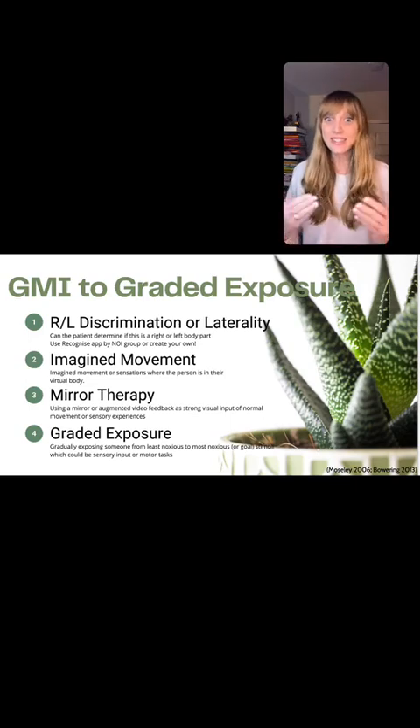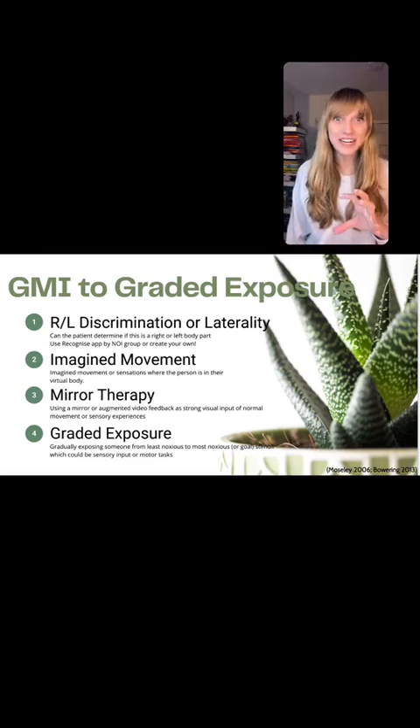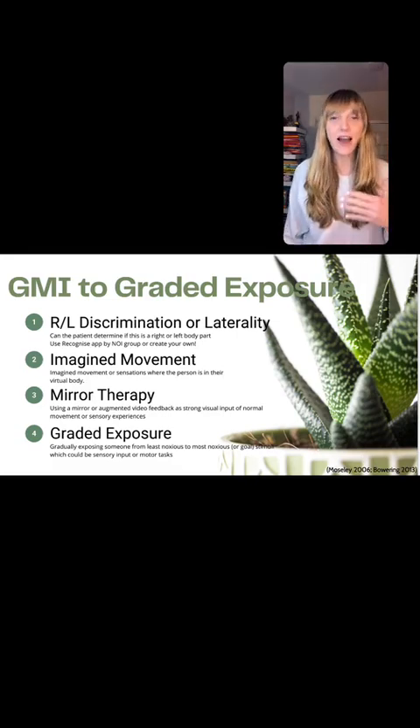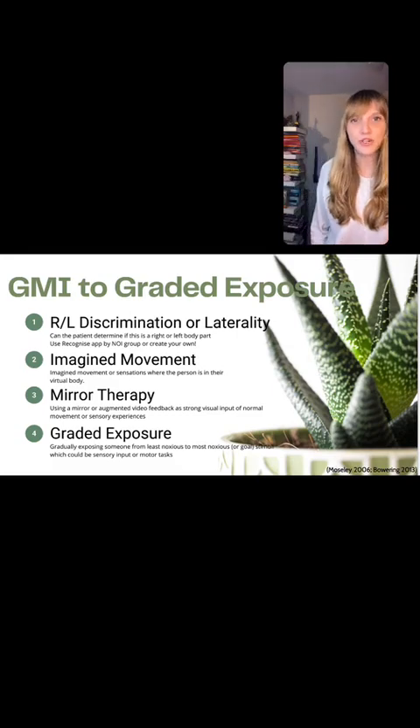In CRPS and functional neurologic disorders is what we've been finding quite a bit at Reactive. The research I want to show you tonight is actually in CRPS, which is a functional neurologic disorder — one of the types of that. So I'm going to talk about that, but first let me just orient you to this if you're not familiar with graded motor imagery.